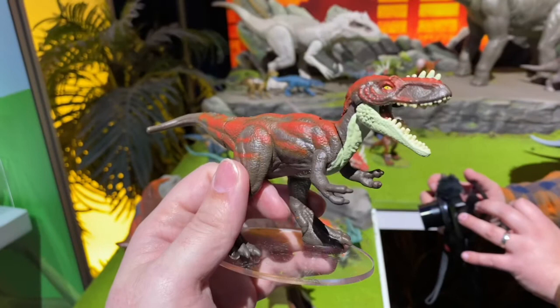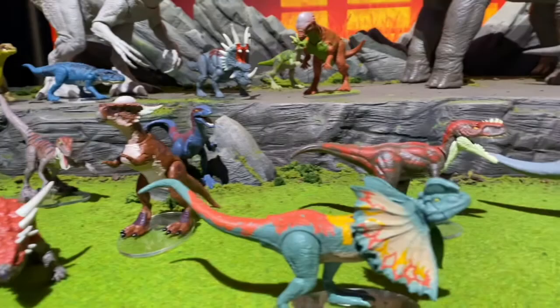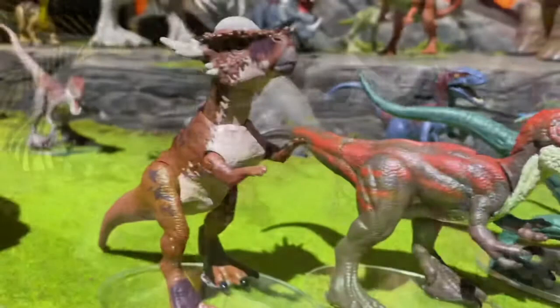In that same photo, we can also see that we are getting a repaint of the Stygimoloch. At first I didn't think it was a repaint — I thought it was a repack — but then I looked closer. It actually has purple highlights, so that makes it a repaint. I wonder if this is a different Stygimoloch in the film. They're probably going to have multiples in the series, assuming these are mainly from the series.